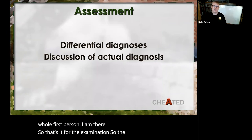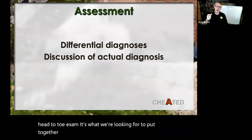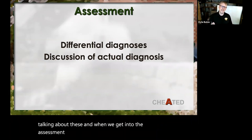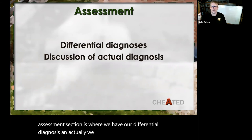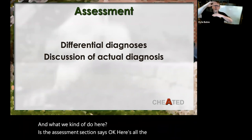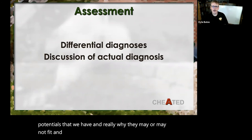So that's it for the examination — the head-to-toe exam, what we're looking for to put together differentials that we now start talking about. When we get into the Assessment section, this is where we have our differential diagnosis, and we actually start to discuss the actual diagnosis.